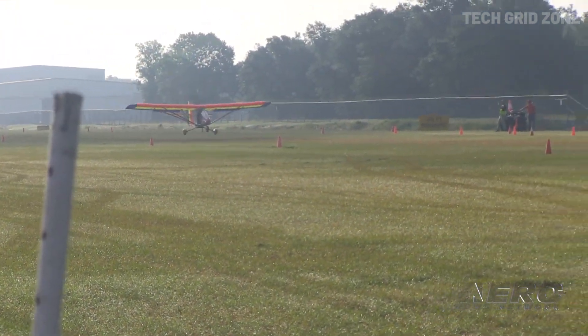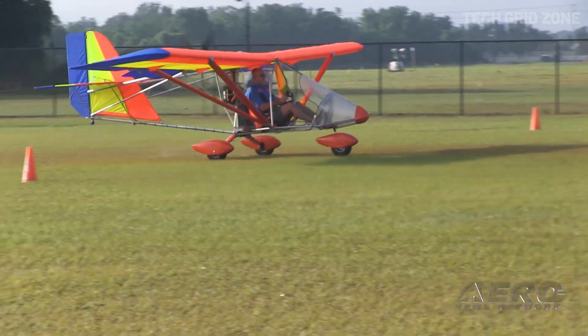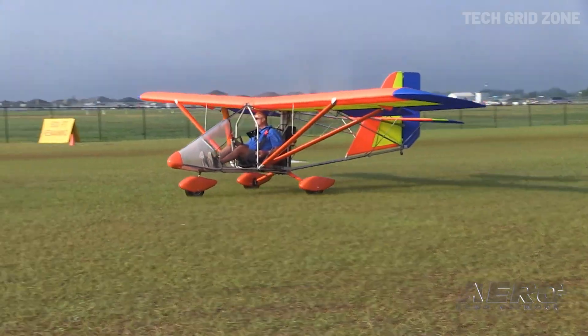Sold as a quick-build kit that assembles in under 50 hours, or fully ready to fly, it remains an affordable, accessible, and exciting gateway into aviation.